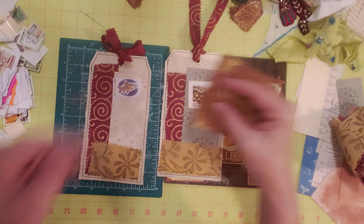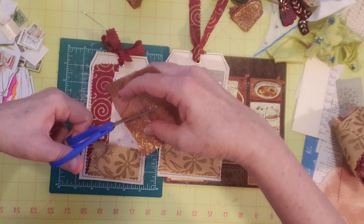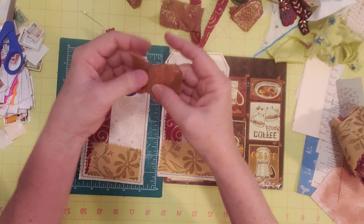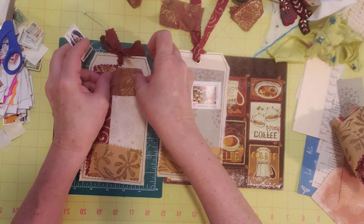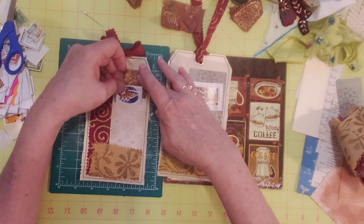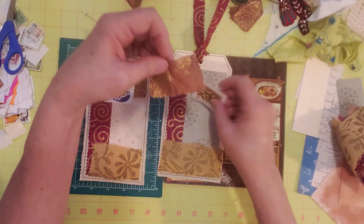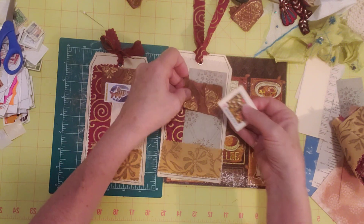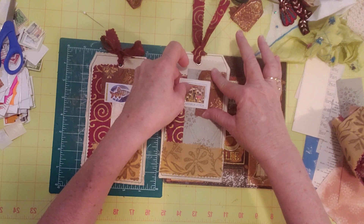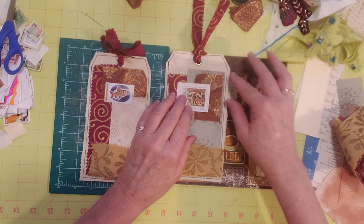I'm going to cut this in half and see what we can do behind the stamps — I'm picturing it behind these stamps. Something like that, and then the stamps could go like that. Let me turn it this way and see. Oh, I like that — so maybe something like that over here.